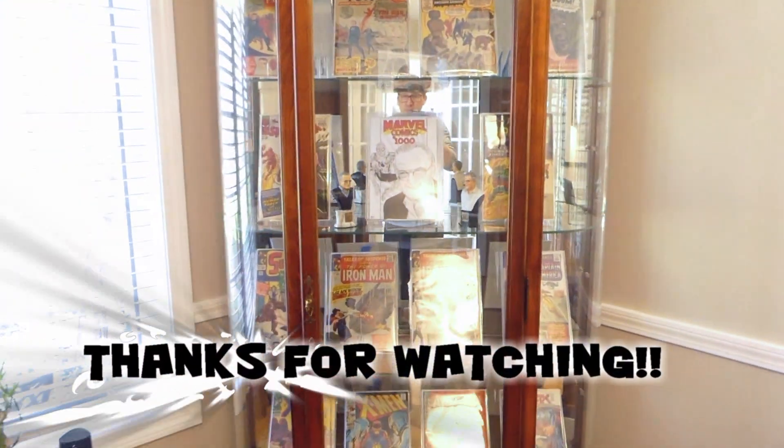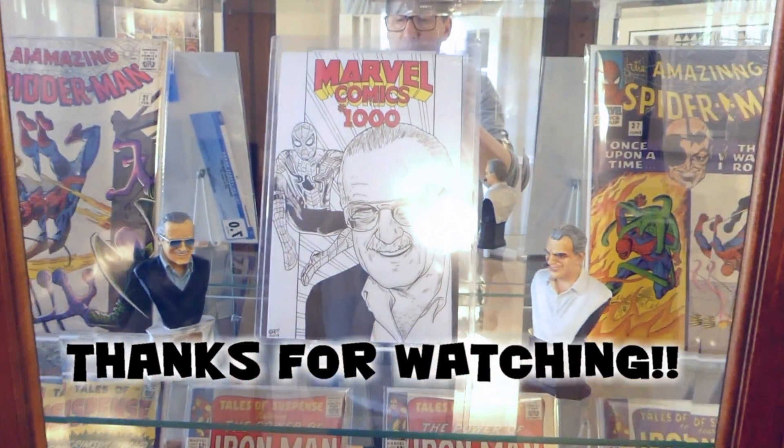That's the whole thing - thanks for watching!